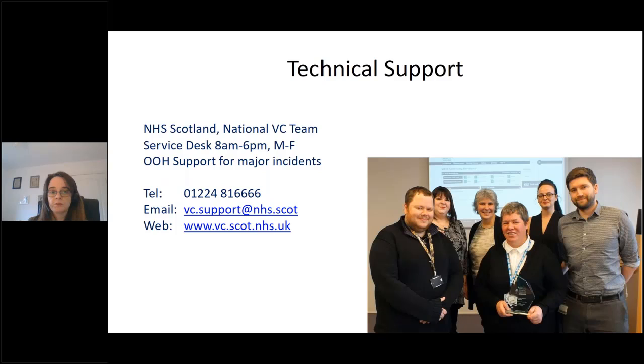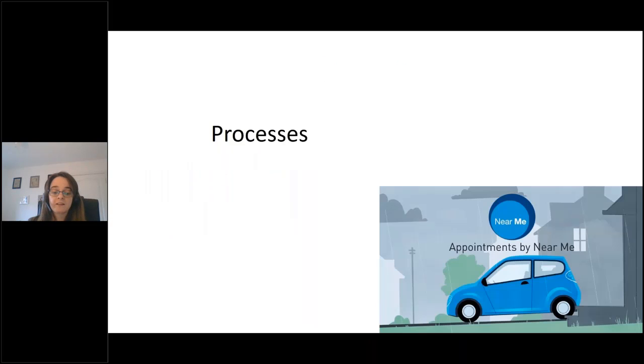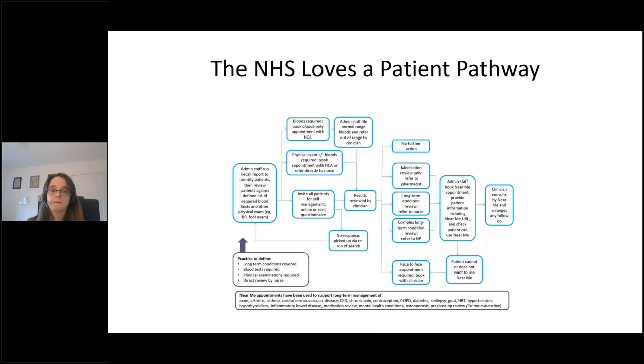We have technical support from the national video conferencing team operating Monday to Friday, 8 to 6, and out of hours for major incidents. Embedding Near Me is the difficult part because it requires looking at your current process and where Near Me can fit within it. The NHS loves a patient pathway, so you process map each step from start to finish: how does the patient access the waiting area, how are they picked up, how do you record the appointment, referral, and a contingency plan — for example, if anything goes wrong, are you going to phone them, and where would you get that phone number?